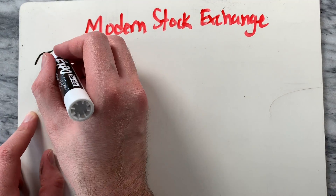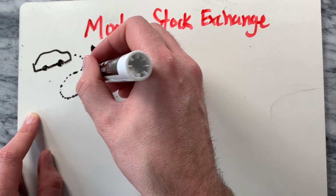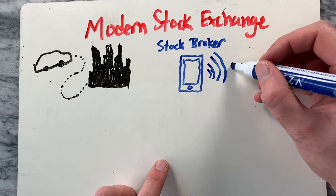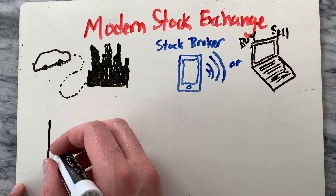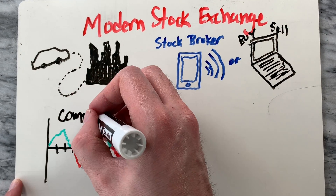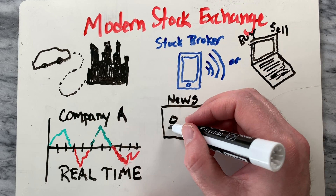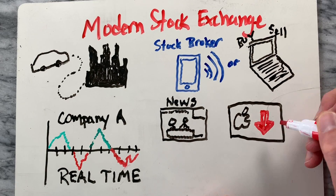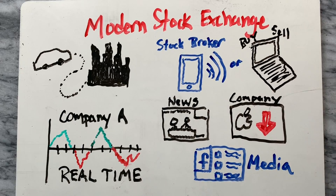Modern stock exchanges make buying and selling easy. You don't have to actually travel to New York to visit the New York Stock Exchange. You can call a stock broker who does business with the New York Stock Exchange, or you can buy and sell stocks online for a small fee. By using a stock exchange, you can buy and sell shares instantly. Stock exchanges have an interesting side effect: because all the buying and selling is done electronically, we can track the constantly fluctuating price of stock in real time. Investors can watch how a stock's price reacts to national economic news, news from the company, media reports, and lots of other factors.